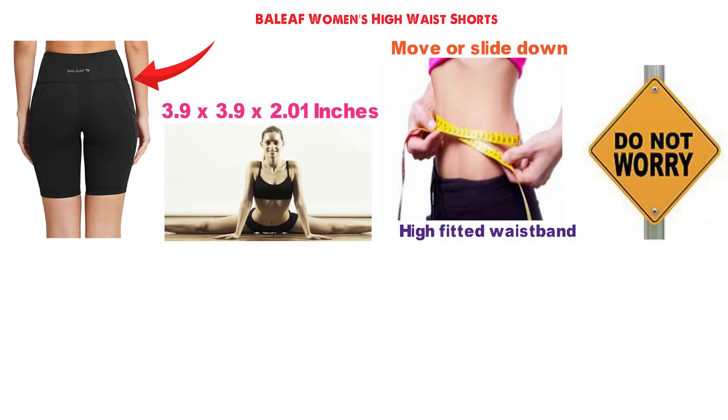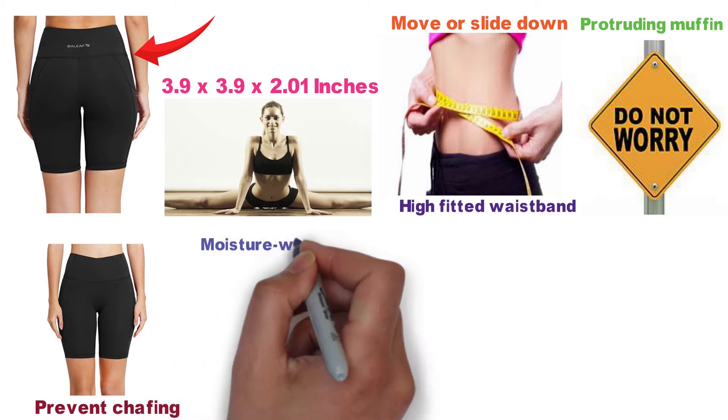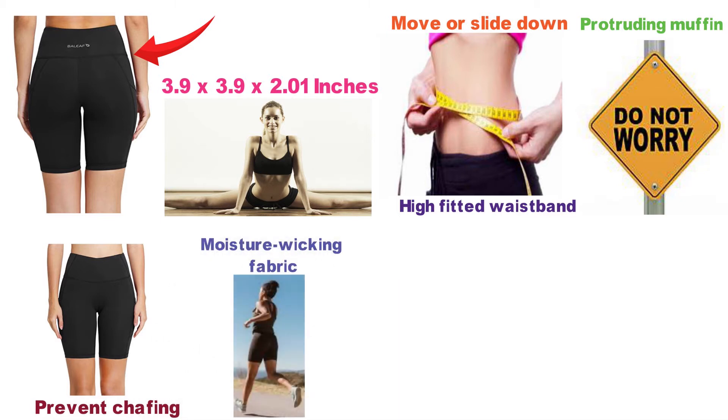So you don't have to worry about a protruding muffin top while you exercise. The shorts are designed to prevent chafing and are made with moisture-wicking fabric that keeps you dry throughout your workout. The composition of this fabric is 54% cotton and 36% polyester.